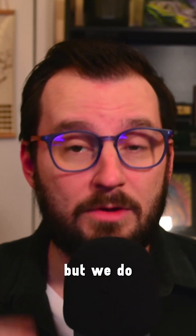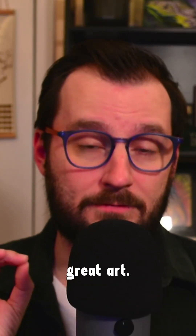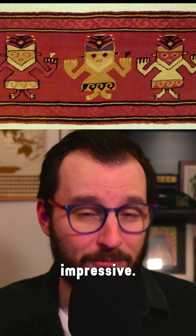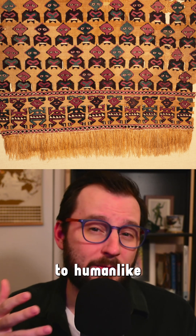Not much is known about the Chancay culture, but we do know they existed simultaneously with the Incan empire and were eventually conquered by them, and they had great art. Chancay textiles and fabrics are the most well-known and some of the most impressive. They created the fabric out of llama wool, cotton, and feathers, then used brushes to paint on a variety of designs, from geometric patterns to human-like figures.